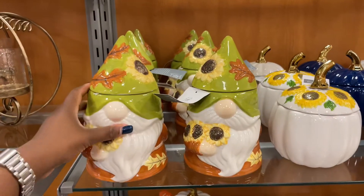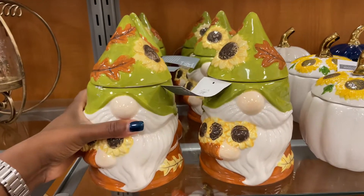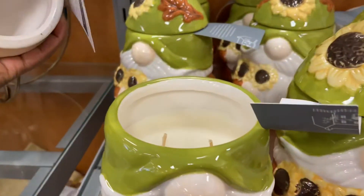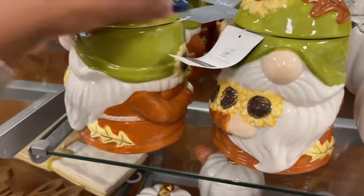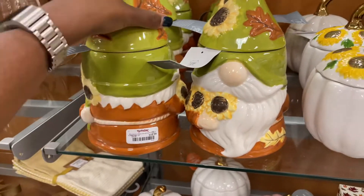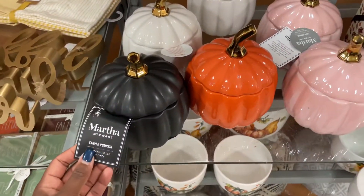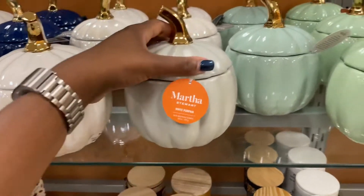I am in love with this — I thought it was a storage container, but when I picked it up I noticed it was hollow. It's actually a candle. These candles are by Martha Stewart and this is $16.99. All the pumpkins have the same scent except for the ones labeled 'carved pumpkin.' The ones labeled 'white pumpkin' are the best smelling ones.